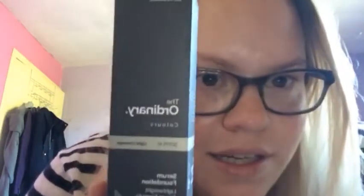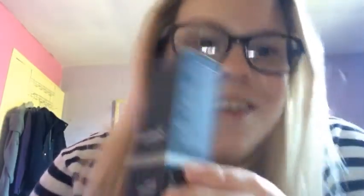Moving swiftly on — look what arrived! Finally, it's the Ordinary Colours 30ml Light Coverage Serum Foundation in 2.1Y, which is the medium yellow undertones, with SPF 15.